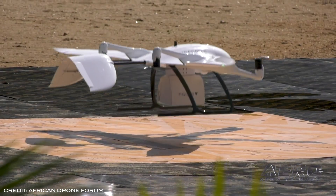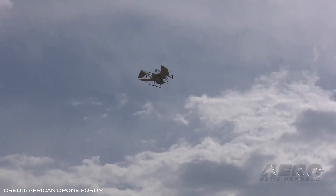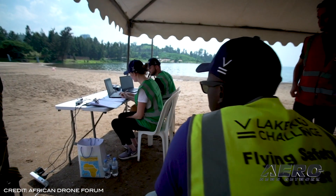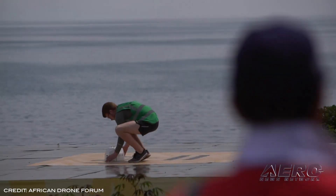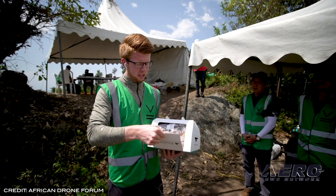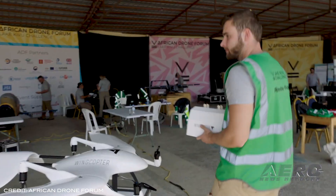WingCopter was announced as the Emergency Delivery category winner of the 2020 African Drone Forum's Flying Competition. The forum took place in February in Rwanda and was the first of its kind for the country, showcasing advances in autonomous drone delivery. On top of this honor, WingCopter also received a special award for its safety procedures and £65,000 in prize money.